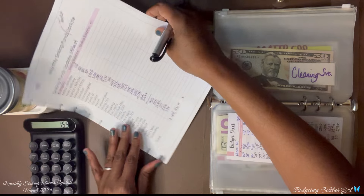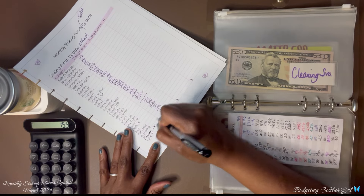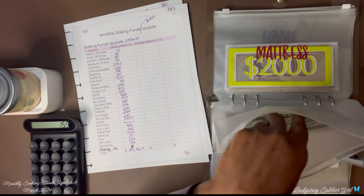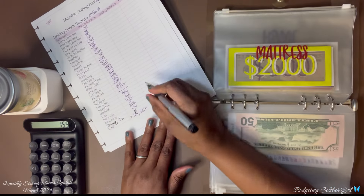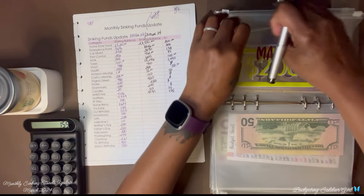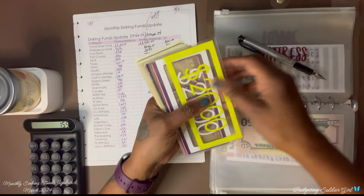I added a new envelope for cleaning services. I had zero at the end of February and today I have $50, so I saved $50.